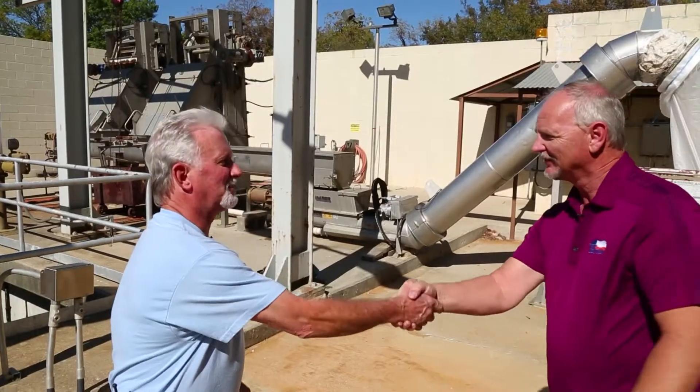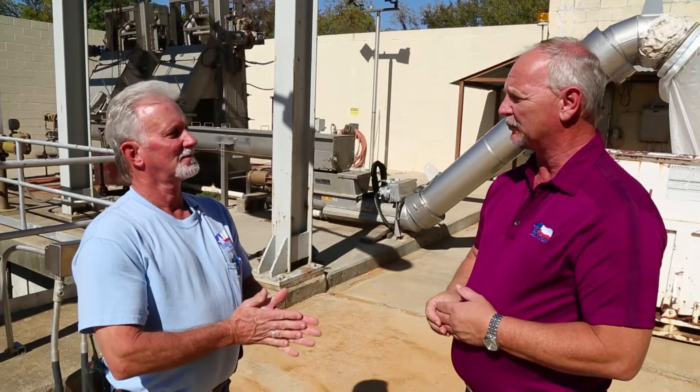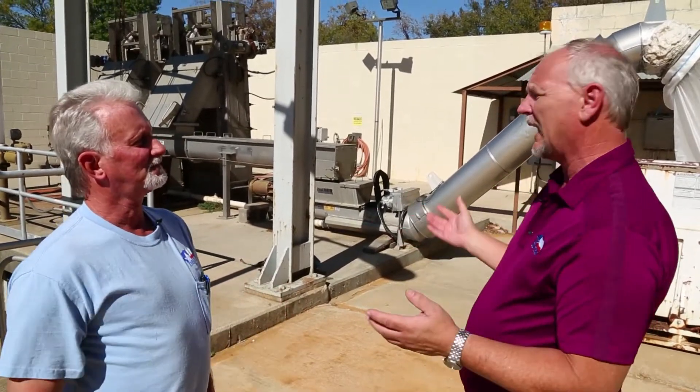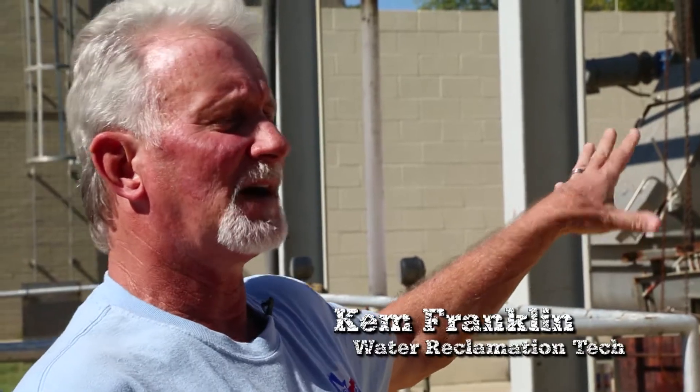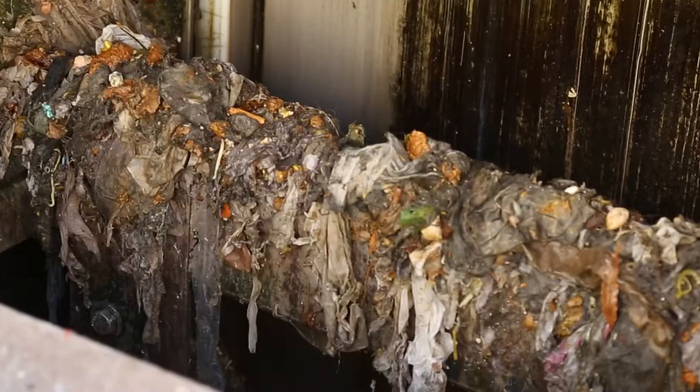Hi Kim, how are you doing today? I want to say thank you for letting us come out and visit with you guys today to see what goes on out here. We're at the bar screen — it's the Influent Channel. Everything that comes from town into here — rags, hair, diapers — everything that's really not supposed to be flushed, it removes it before it gets to the plant to be treated.